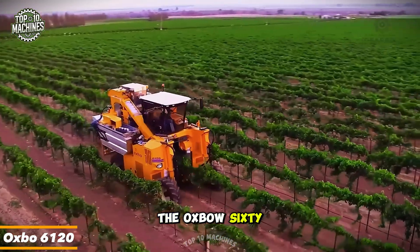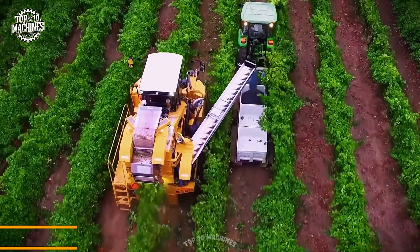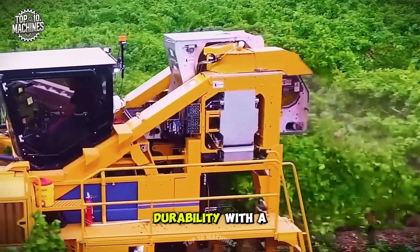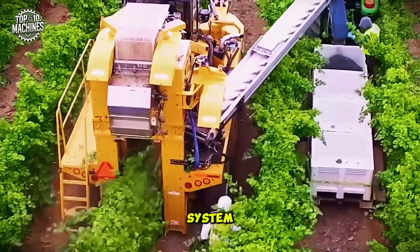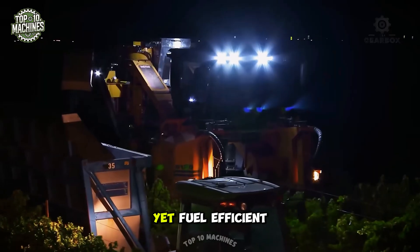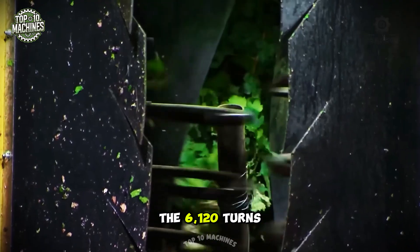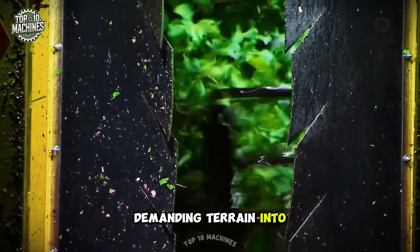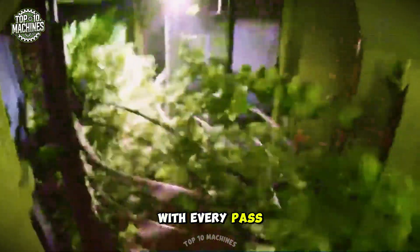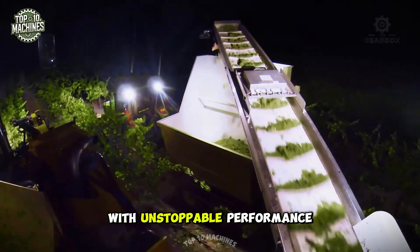The Oxbow 6120 is a precision-engineered force gliding through vineyards. Built for narrow rows and steep slopes, it combines rugged durability with a gentle touch thanks to its soft-touch picking system that cradles each cluster like a jewel. With its powerful yet fuel-efficient engine and ergonomic operator cab, the 6120 turns demanding terrain into a smooth symphony of motion, delivering clean, high-quality fruit with every pass.